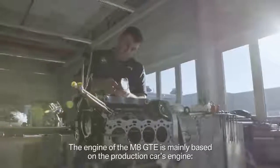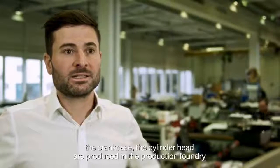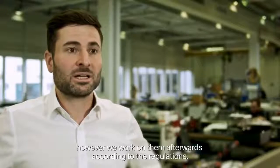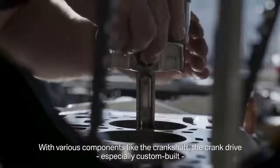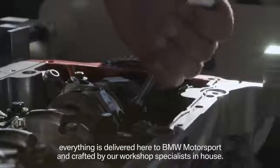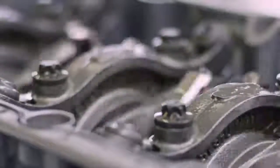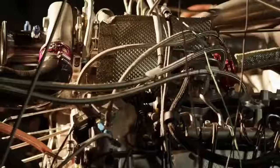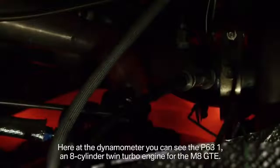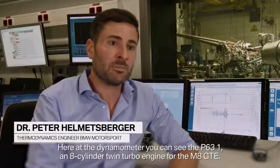The engine of the M8 GTE is based on a series production engine. This is the P63-1 — it's an 8-cylinder bi-turbo motor developed for the M8 GTE.